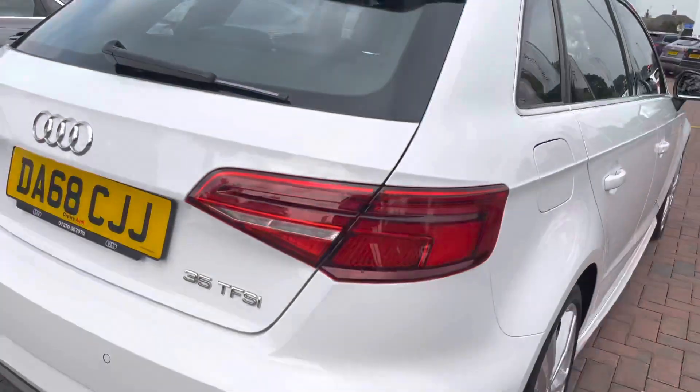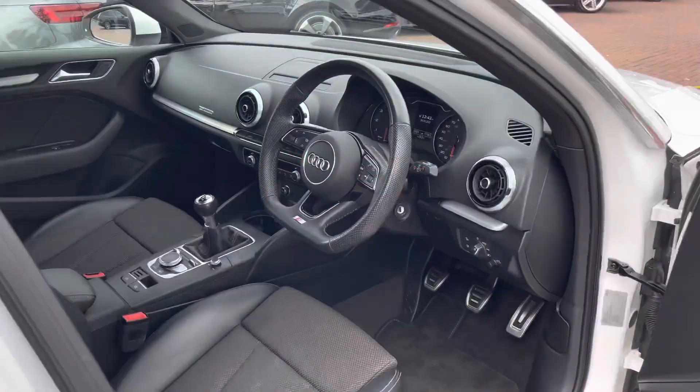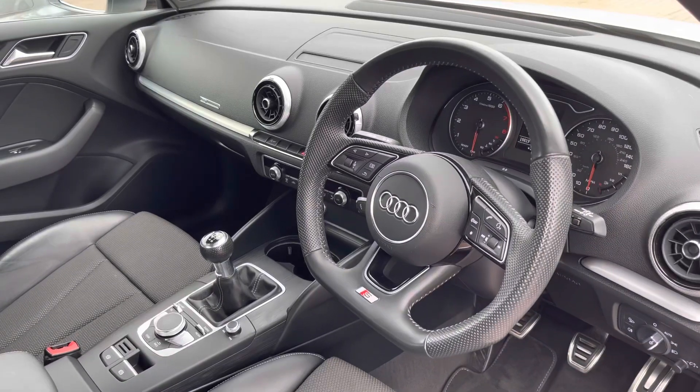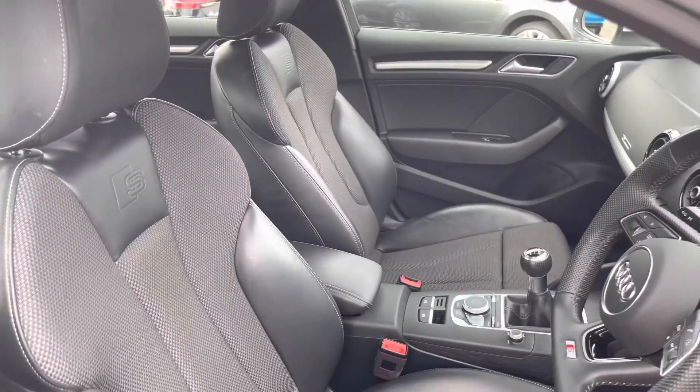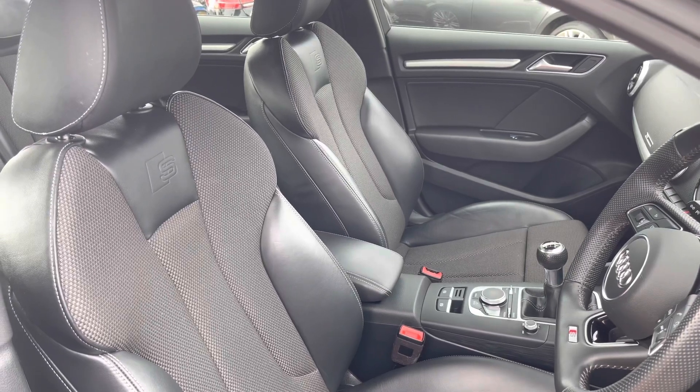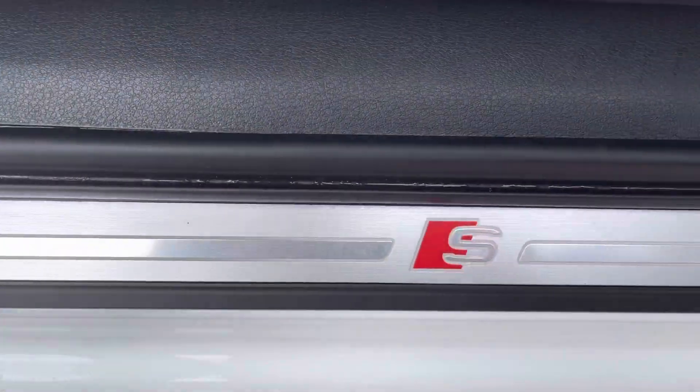As we make our way into the front of the vehicle, here we have the flat bottom steering wheel, the black trim dashboard which really does add a nice elegant finish to the car, as well as the front two sports seats with the S-Line embossed logo — they are incredibly comfortable. The vehicle also features the S-Line door sill trims.